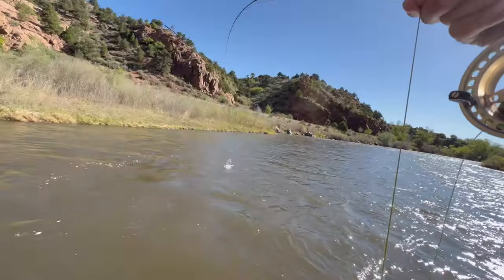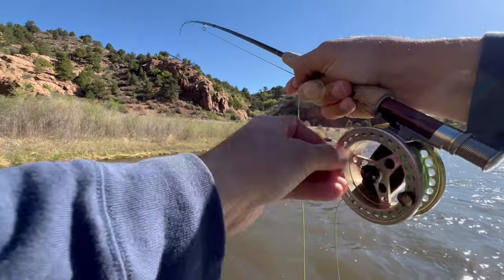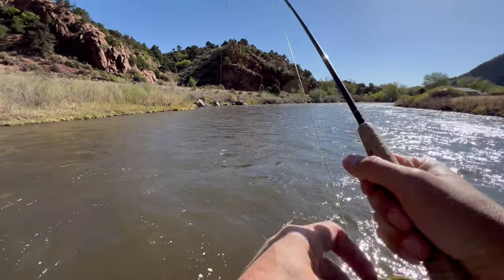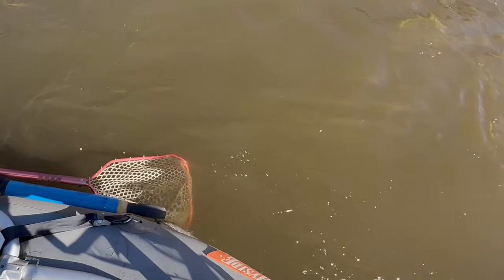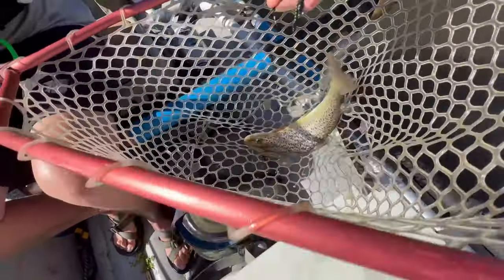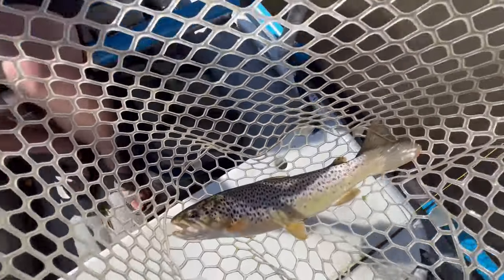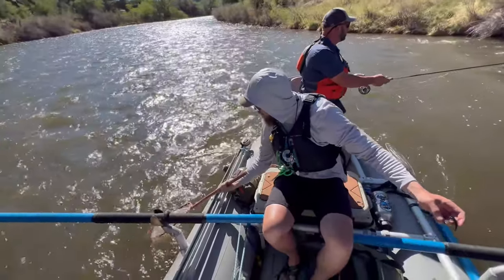Fish on! Looks like a rainbow — might be a shiny brown. It's a good fish, kind of hot like they're in bed. Nice. In the bucket! The skunk is off. Sweet. Nice fish. Nice way to start it off. Thank you for netting that for me. No problem.